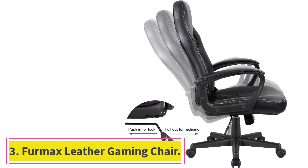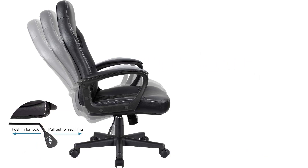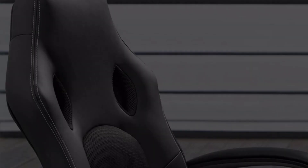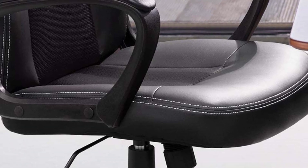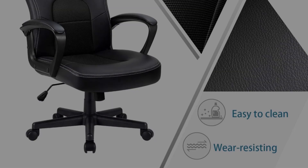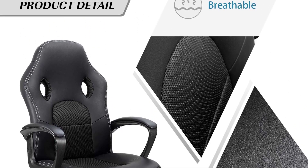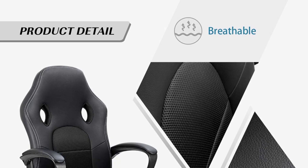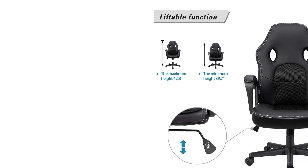Number 3: the Furmax Leather Gaming Chair. One of the most important things when it comes to getting a new gaming chair is that you can put it together as quickly as possible so that you can start gaming right away. If you are looking for a quick and easy chair to assemble, then this is a great option. It has a very simplistic design that makes assembling it that much easier. However, some of these materials are not quite as sturdy as you might like.